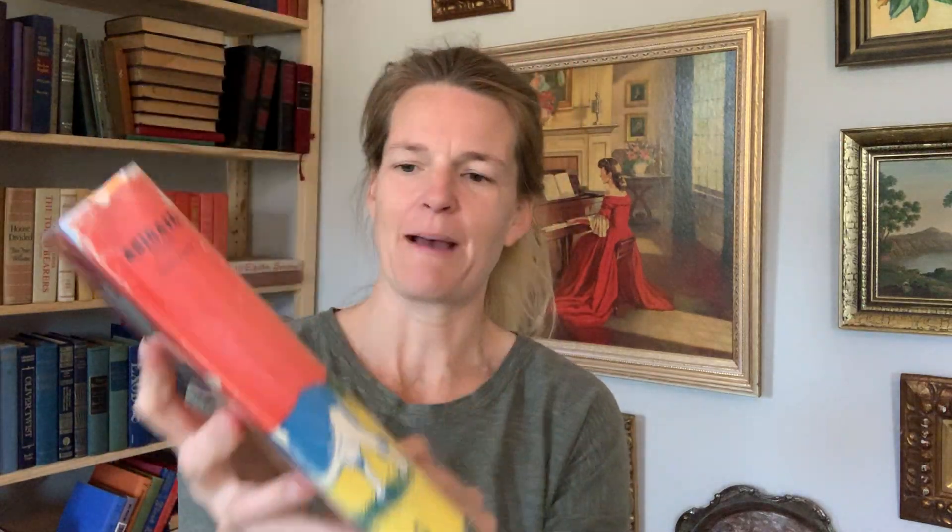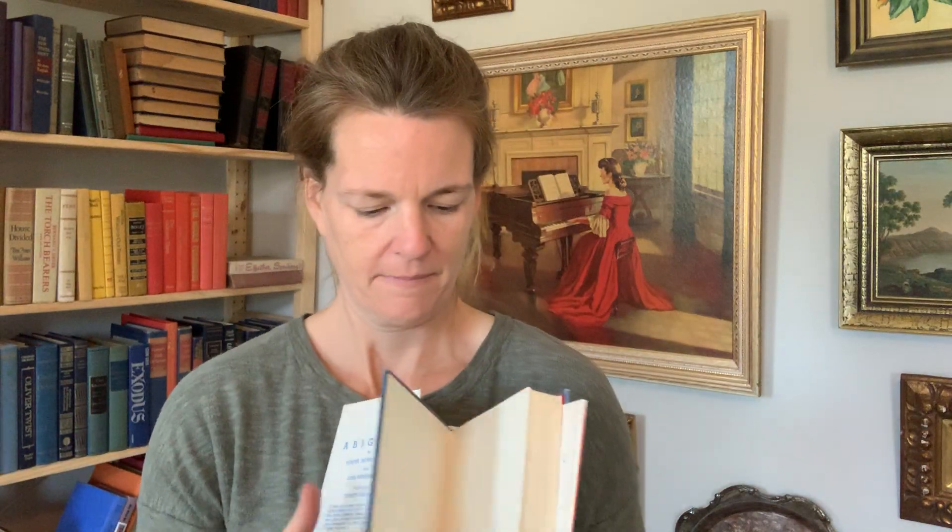This wonderful book is called Abigail. Let's take a look inside. Look at that — look how cute that is, isn't that darling? Here are your own nightgown and nightcap.